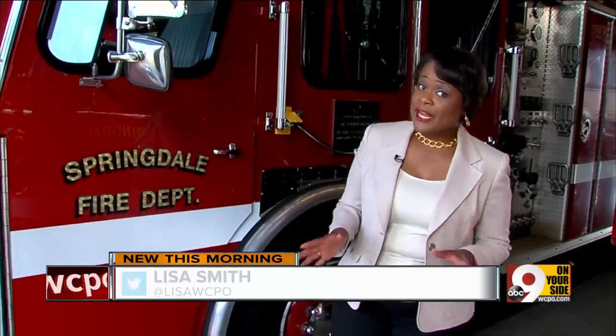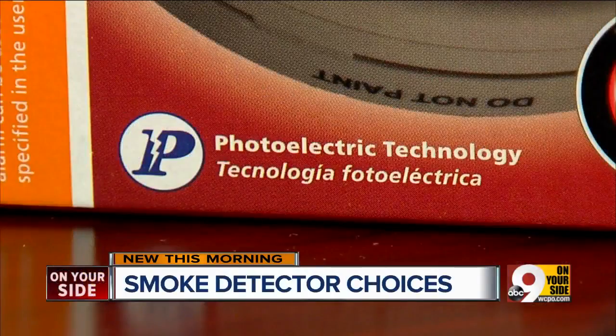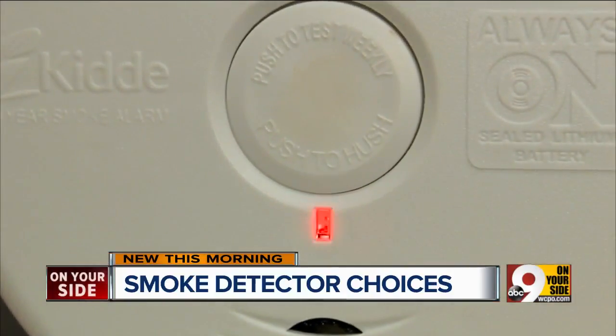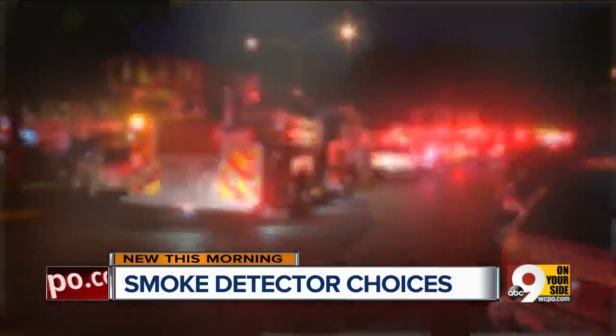Springdale firefighters do carry smoke detectors on their fire trucks, and when they do, they use photoelectric. Usually photoelectric alarms are marked with a P on the package. They also cost more, but fire officials say it's worth it. They can buy the $4, $5, $6 smoke alarm, but if they're not able to get out of their house, then they might as well not even have one at that point.